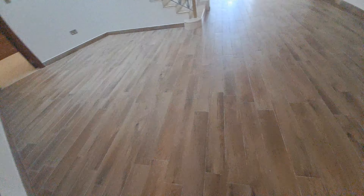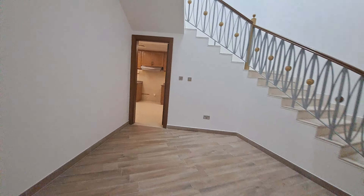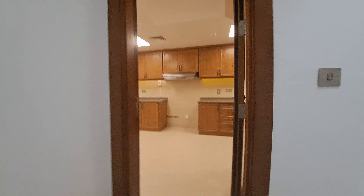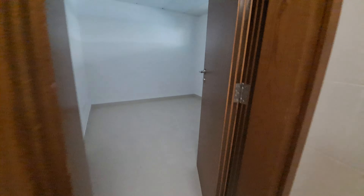A guest washroom, sitting space, shantanas. The kitchen has two entries — we'll take you to the kitchen entry. This is our kitchen. The kitchen has a storeroom, then you have a maid's room and maid's washroom.